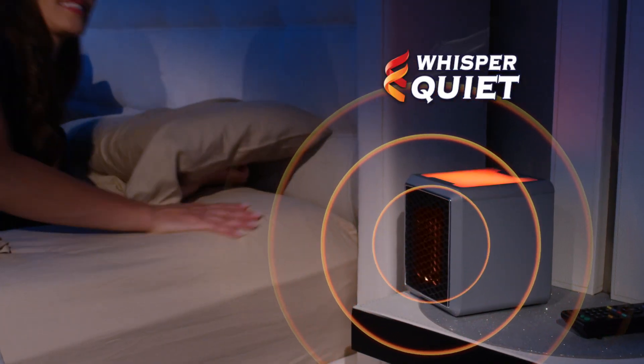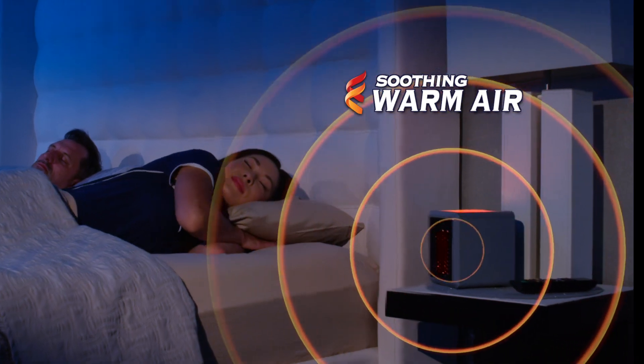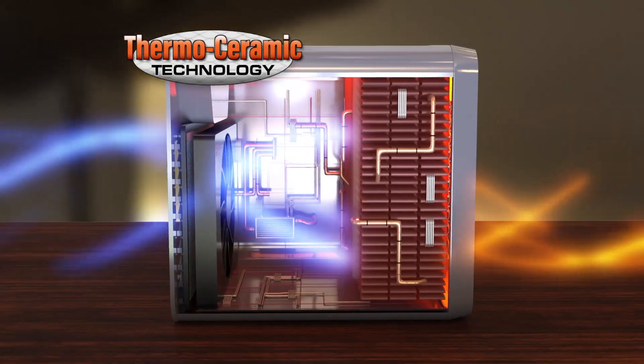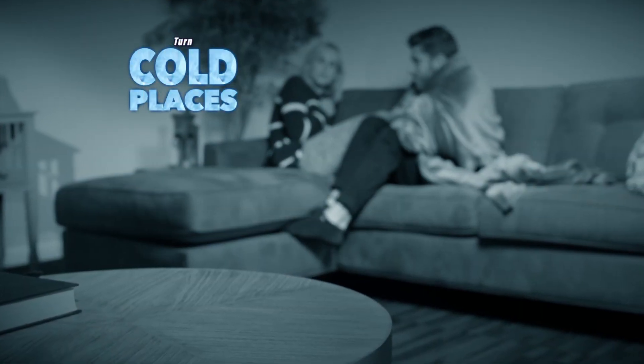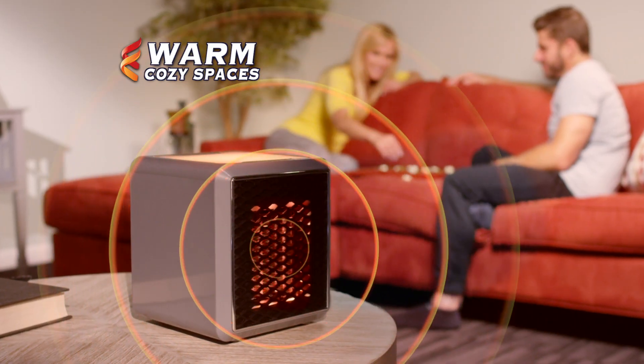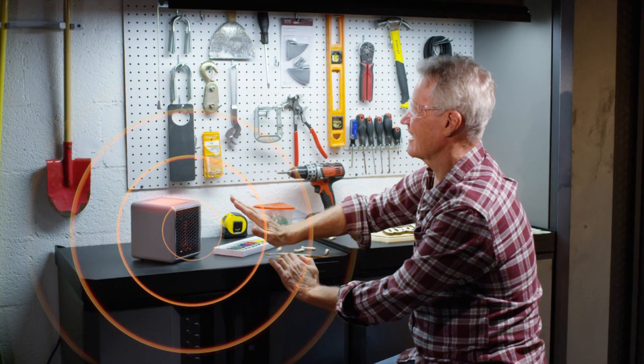Plus, it's whisper quiet for a comfortable night's sleep with warm, soothing air. The secret thermo-ceramic technology gives you incredible heat to transform cold, chilly places into warm, cozy spaces. Turn a cold, drafty garage into a warm workstation.